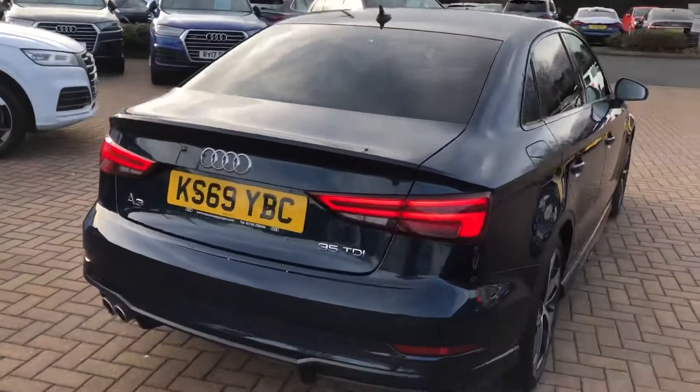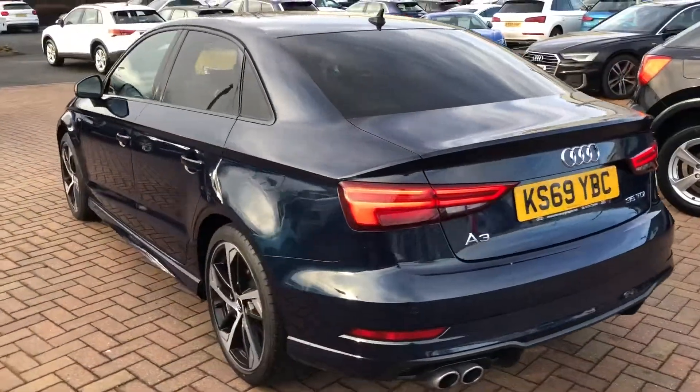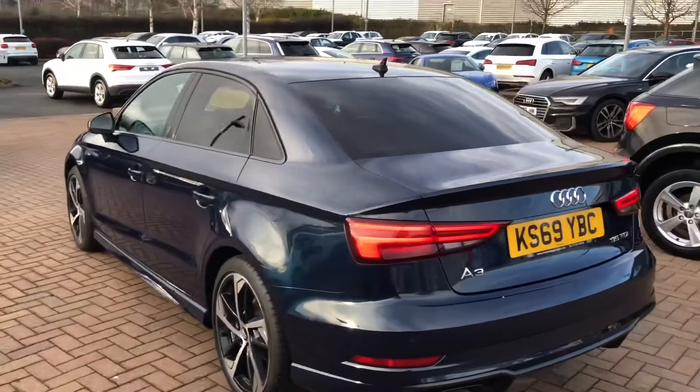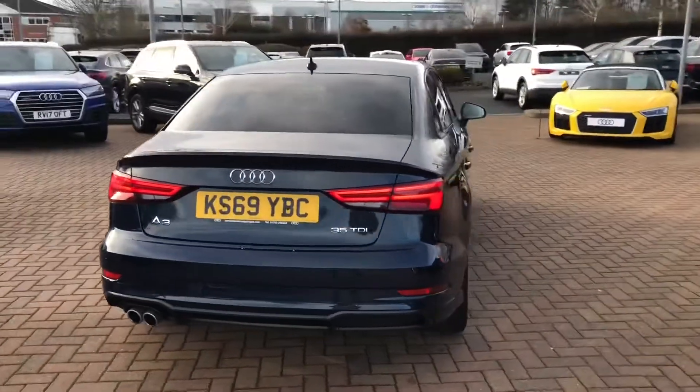Moving to the back of the vehicle, this car does come with the rear parking sensors. All of our Audi approved vehicles do come with a 12 month warranty and 12 month roadside assist.